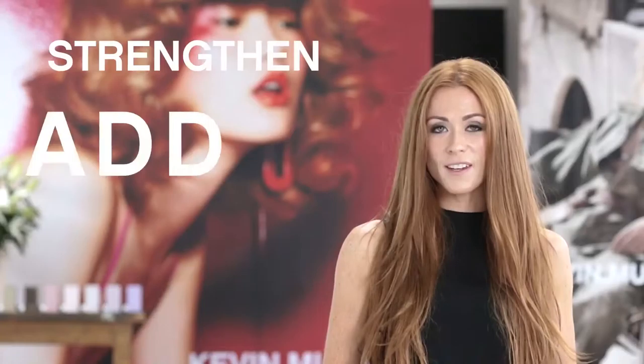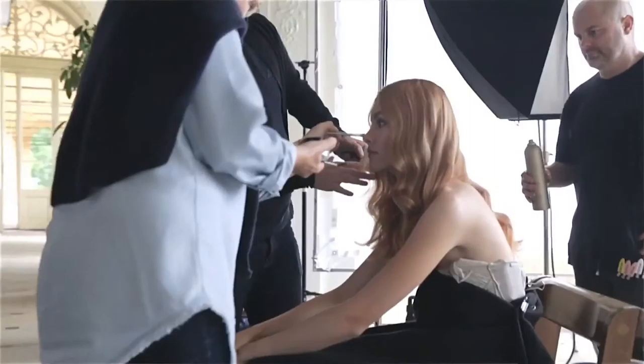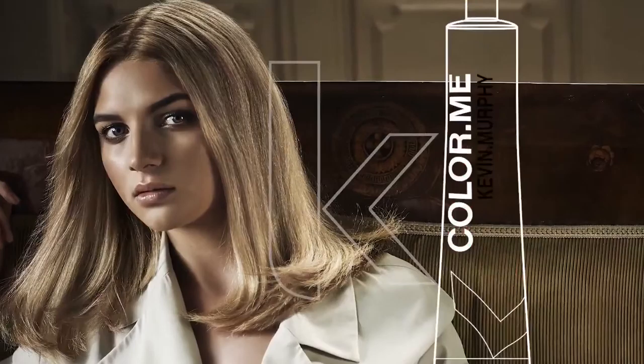It's the naturally sourced ingredients in Colour Me which will strengthen, add moisture, and even change the texture of the hair. You'll find it nourishing, and it will even give longevity to colour services.